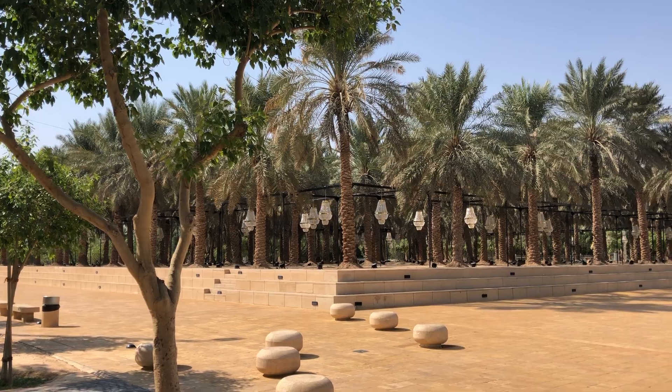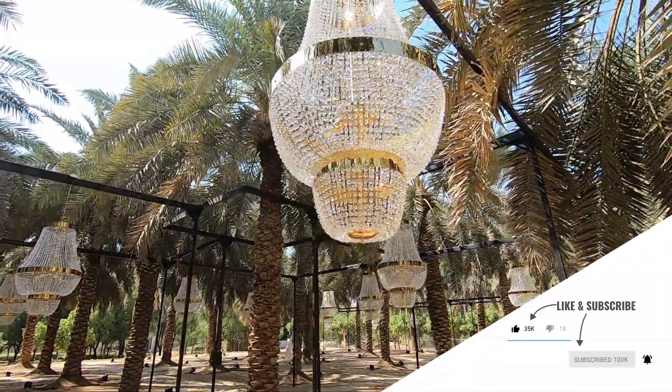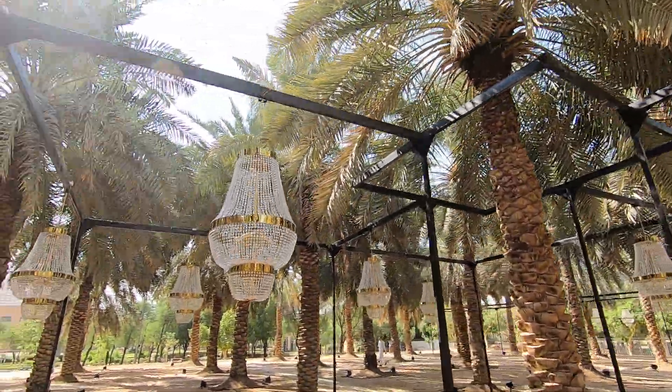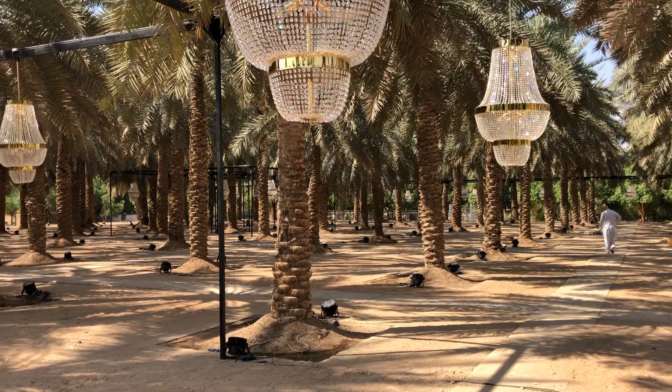Next I saw the Palm Oasis, which is a small garden with palm trees and oddly chandeliers. I don't know if the chandeliers are simply a form of art or if there's some meaning behind it — so if you know, please let me know in the comments below.